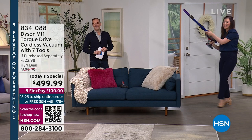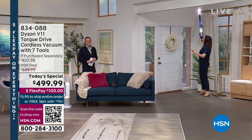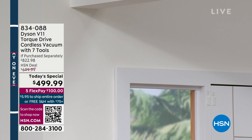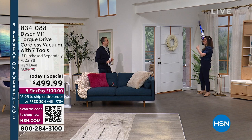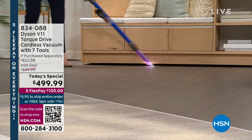Just as quickly as you do ceilings, you can bring it down to do baseboards, underneath shelving units — wherever you need a bit of light, it provides that. The light pipe crevice tool is valued at $49.99, included at no additional charge. Apply for an HSN credit card today and save $50 off the Today's Special, making it even more affordable.